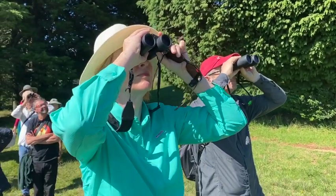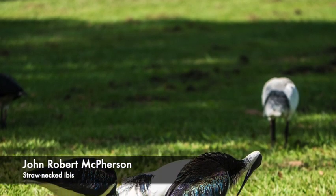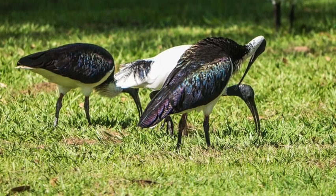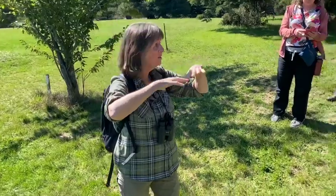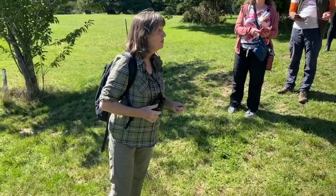They're often referred to as the farmer's friends because you'll get big groups of them in a paddock and they'll eat the pests, like locusts and things like that. Waterbirds have bred up into bigger numbers after the floods, and now that those floods are drying up a little bit, they're dispersing. So we're seeing a lot of movement of various waterbirds.